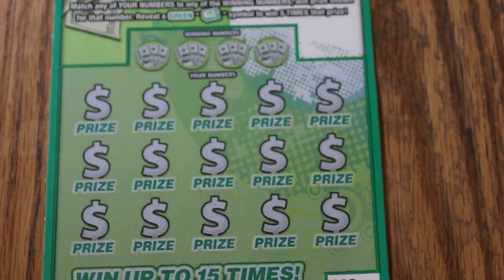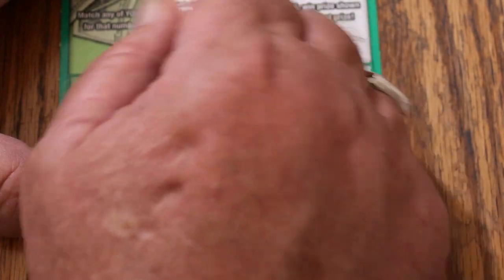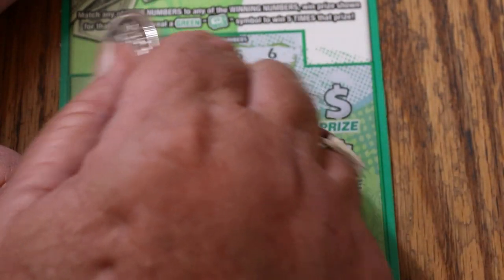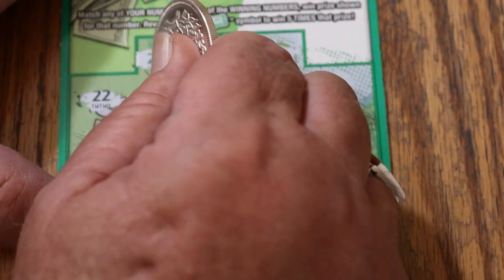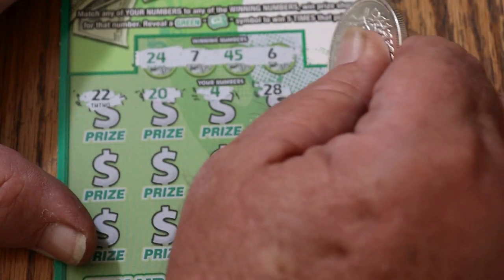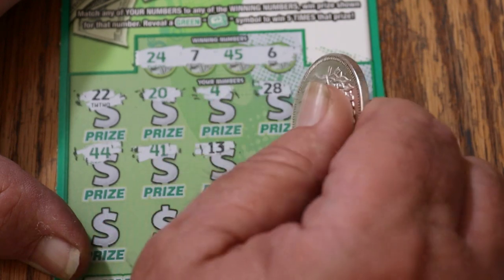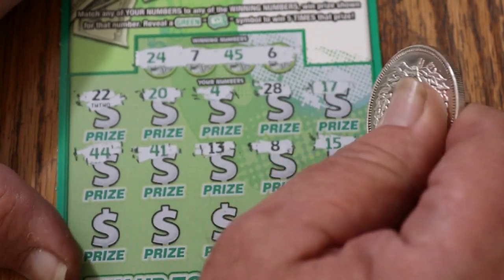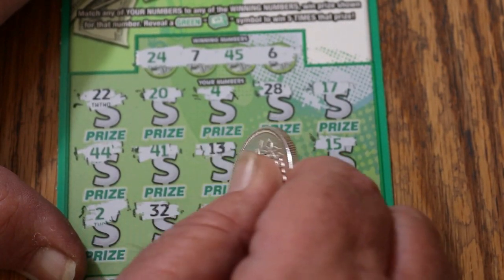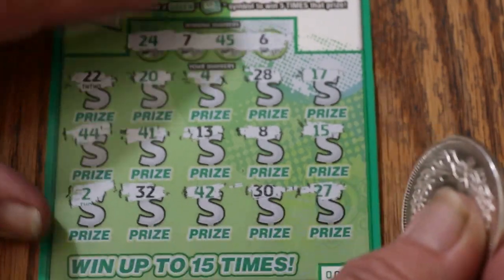Bring her all in. Let's see what happens. 24, 7, 45, and 6. There's a 22, a 20, a 4, a 28, 17, 44, 41, 13, 8, 15, 2, 32, 42, 30, and in the corner, 27. So nothing on the first one.